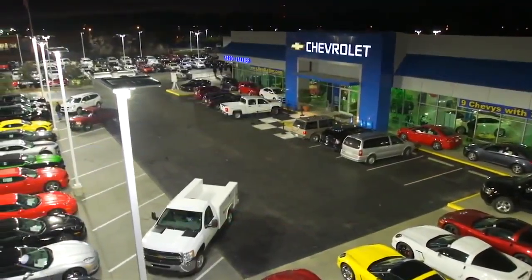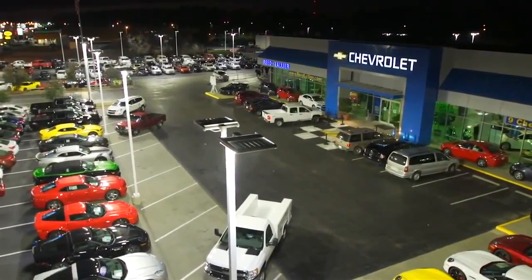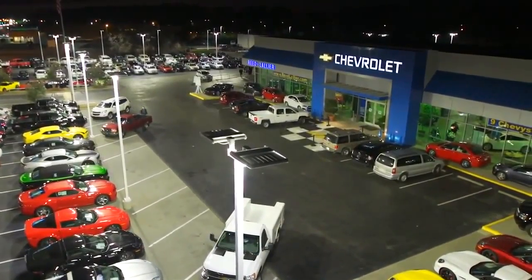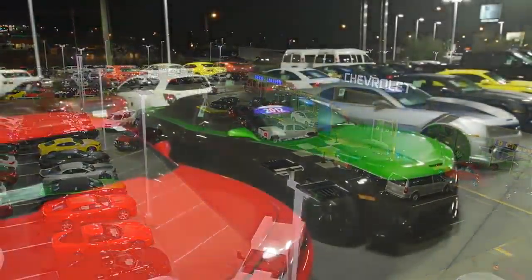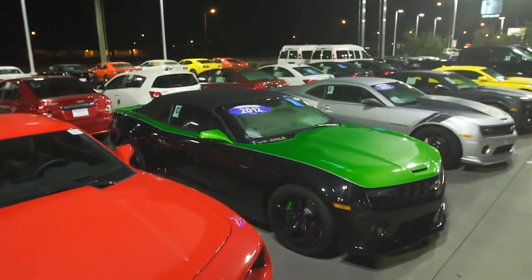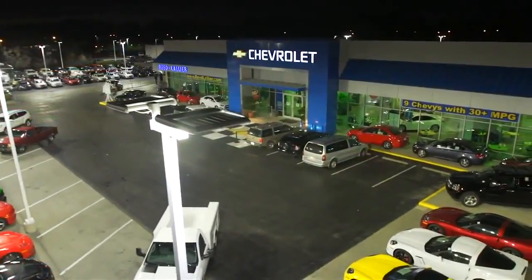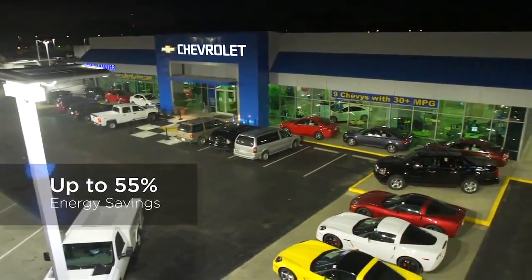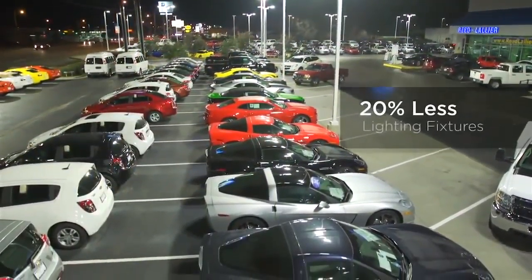In the fall of 2012, the installation of 99 Cree Edge High Output Luminaires provided remarkable efficiencies. With unprecedented color quality and precise optical control, the new LED lighting showcases their vehicle inventory after dark like never before, provides calculated energy savings approaching 55%, and reduced the overall number of outdoor fixtures by 20%.